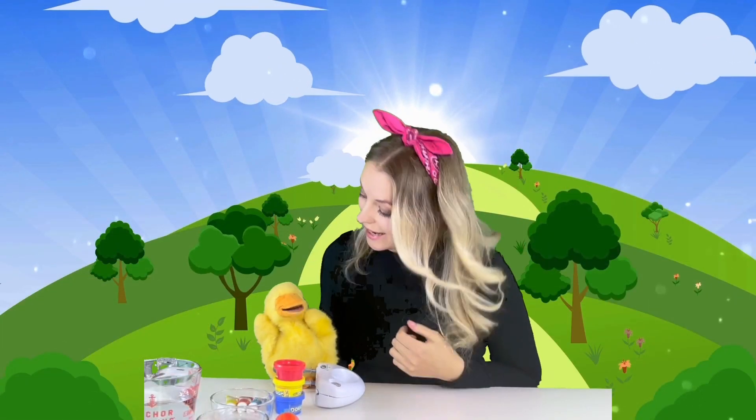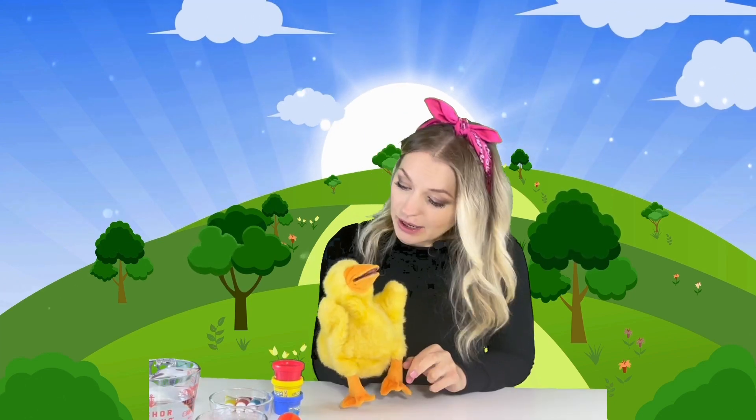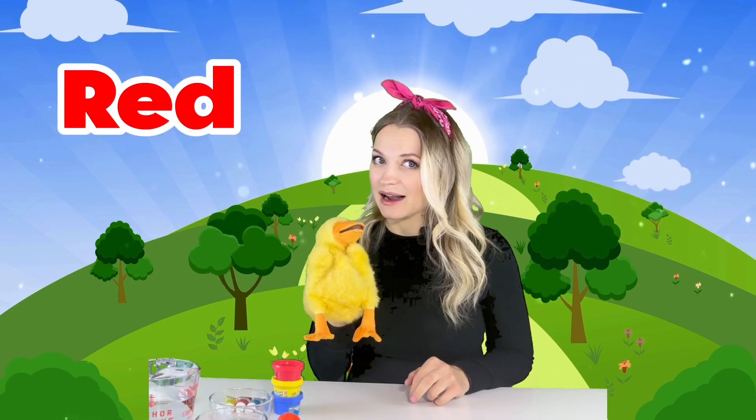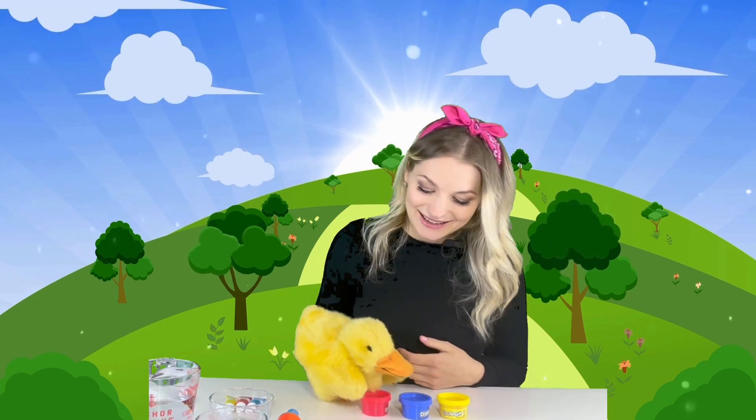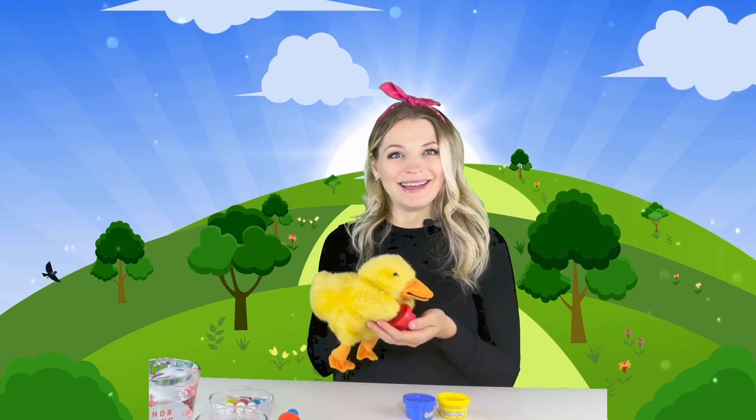Hello friends! Hello Quacker! Quacker decided to visit us. Do you know what's gonna happen if you mix two different colors of play-doh? Quacker, do you know? Would you like to try? Yes! Okay, let's mix first red color and the blue color. Quacker, can you help me choose from these three jars which color is red and which color is blue? Oh, thank you Quacker!